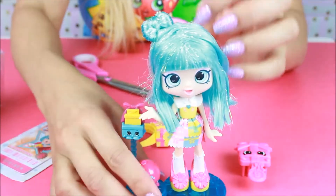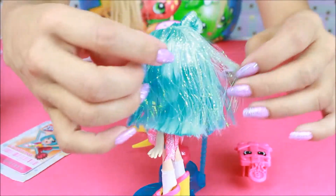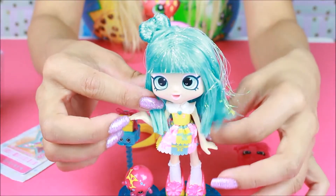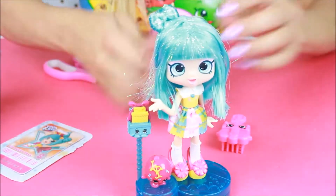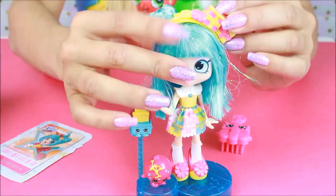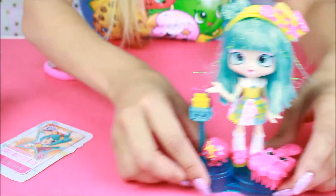And look at her hair — I forgot to mention this — it has sparkles, like a little shiny shimmer. I like her little lipstick; it's very soft and pink in color. And look at her cool white socks right here, super cute. I got to hurry up because we have another shoppy doll to show you guys.